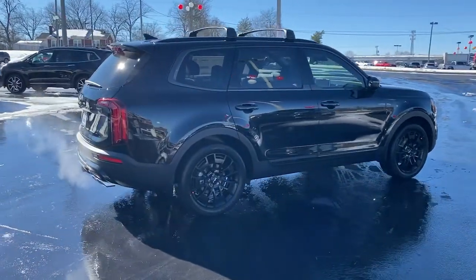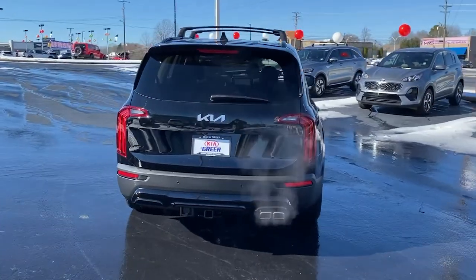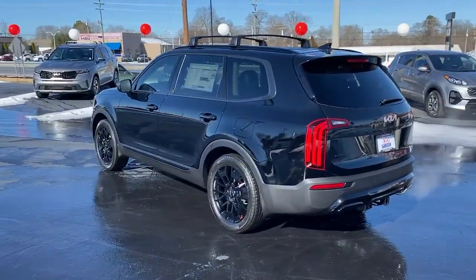From its standard suite of driver assistance tech, to its three-row seating layout, to its firm ride and driver-centered cockpit, this mid-size SUV delivers impressive capability and upscale style.